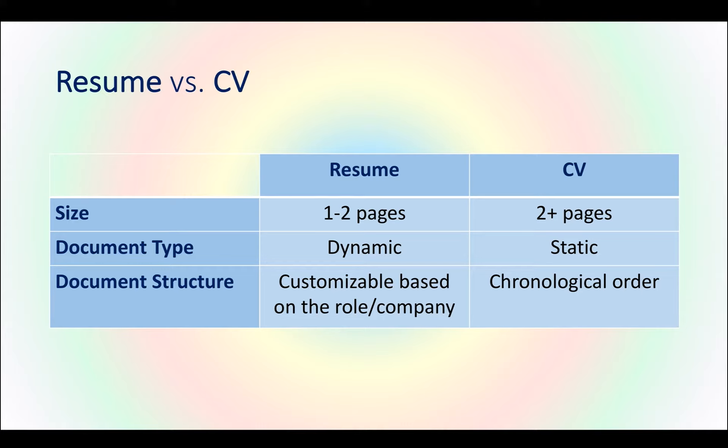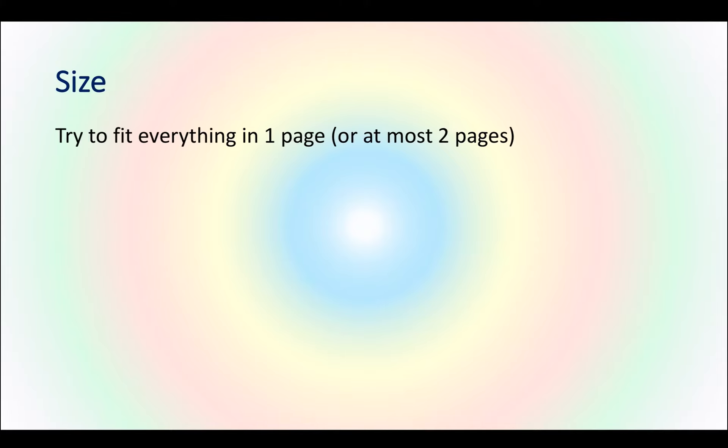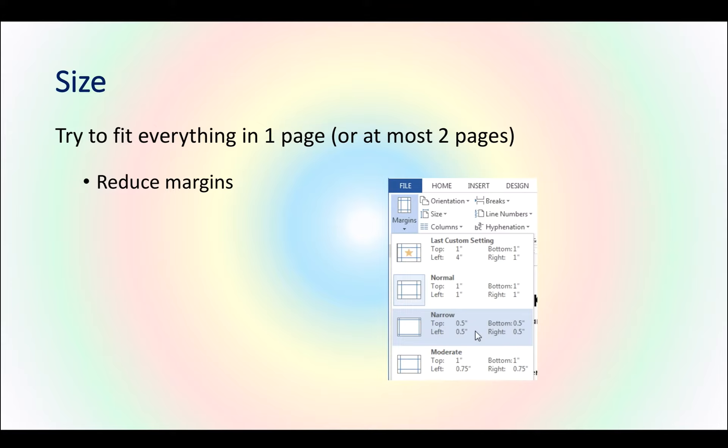What you need for a tech application is the resume, not the CV. So for the resume properties, I've summarized my tips in three main sections: size, structure, and content. Starting with size — on average, recruiters spend about six seconds on each resume, so you only have six seconds to catch their attention. Try to fit everything on one page, or at most two pages. Reduce margins — that's one easy tip you can do in Word or other editors.